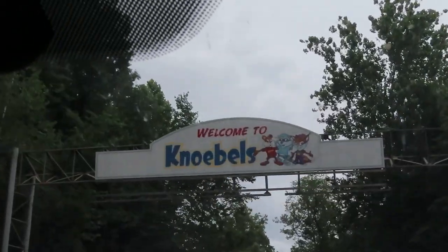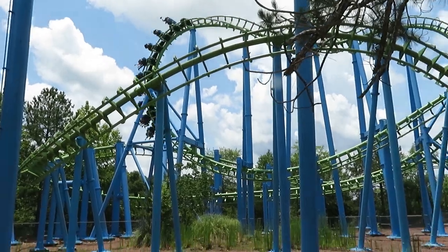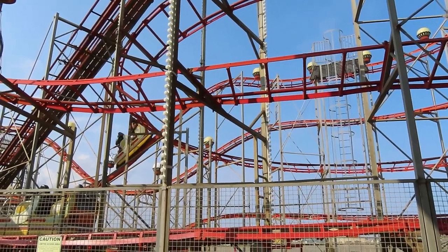I was lucky enough to travel a lot in 2021, visiting a lot of new parks and picking up 86 new coaster credits. You'll get to hear about the winners later this week, but this video is about the other end of the spectrum.